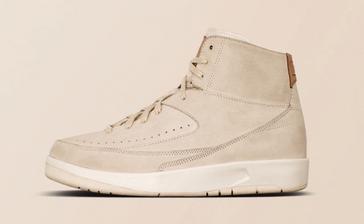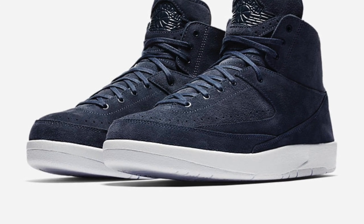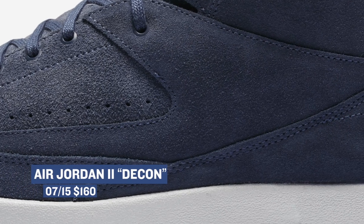And speaking of suede kicks, Jordan Brand is dropping their Air Jordan 2 in the deconstructed style. The shoe is going to be released in three colorways — there's a white one, a blue one, and a black one. It's a deconstructed version of the Air Jordan 2, and those are going to cost you $160.